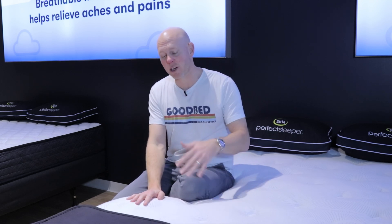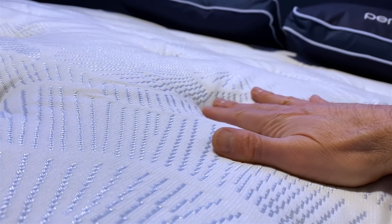In terms of softness levels, we would classify the firm model as a medium firm on our softness spectrum, the plush as a medium soft, and the plush Euro top as a soft. The cover across all Serta Perfect Sleepers also has antimicrobial properties to help keep your mattress clean over time.